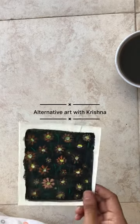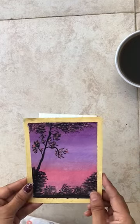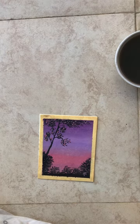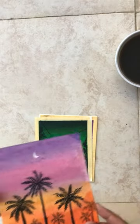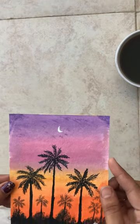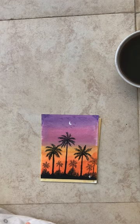Hello guys, welcome to Alternative Art with Krishna. I will share with you my paintings. This is a pastel sky with coconut trees.